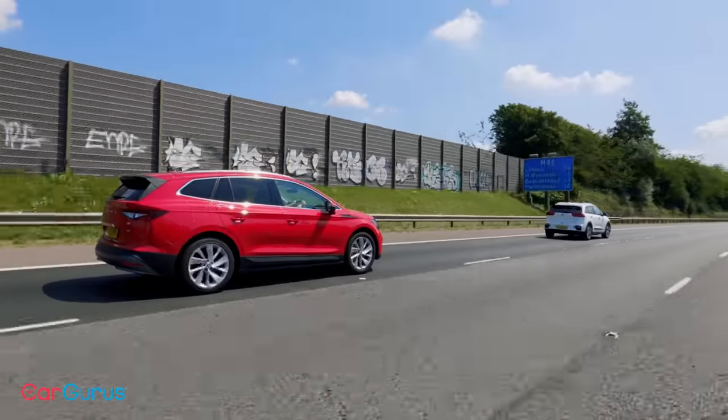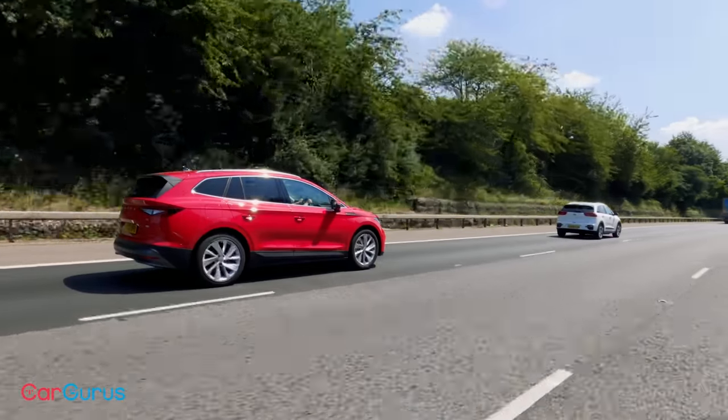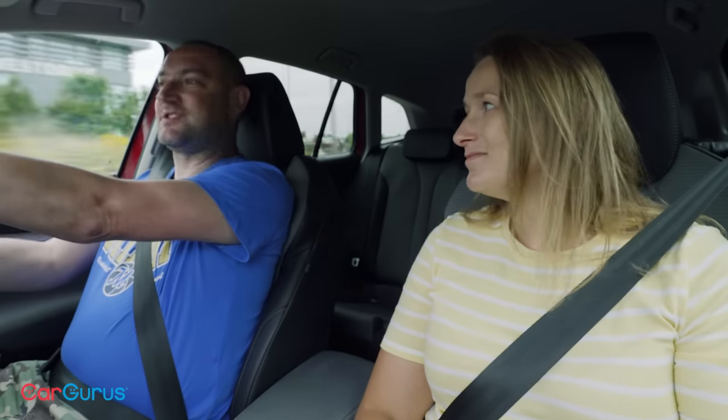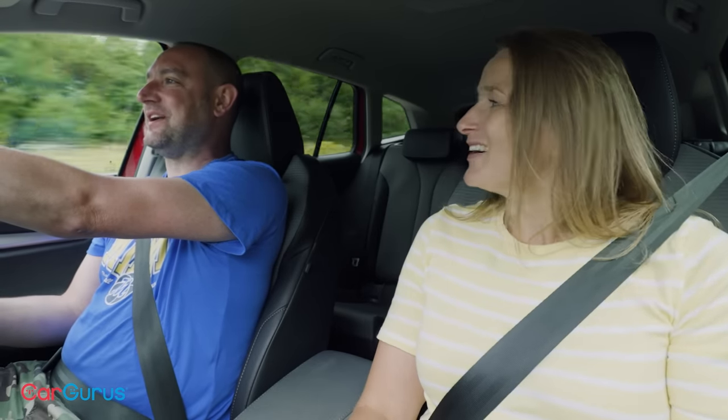The following day we head east from Bicester. Before long we jump into the same car for our first road-trip test: a game of electric car name that tune. The premise is simple — we want to know specifically how quiet these electric cars are and, more importantly, which one is quieter. The plan: pick some songs from a Spotify playlist, gradually turn the volume up one notch at a time, and the passenger has to identify the song.